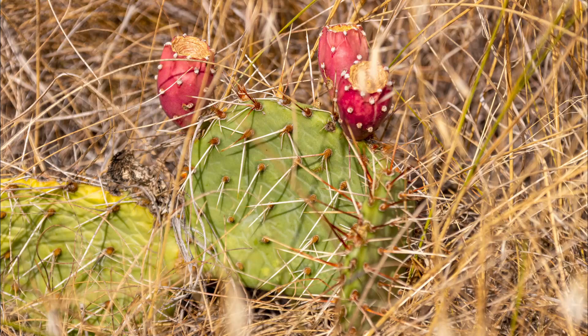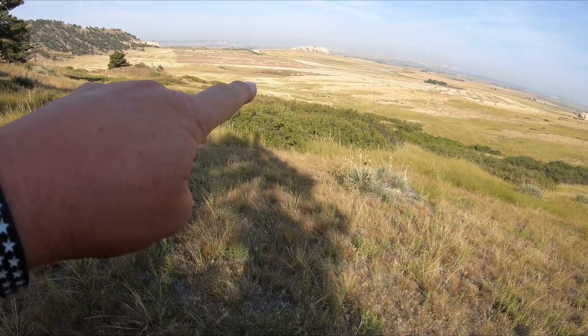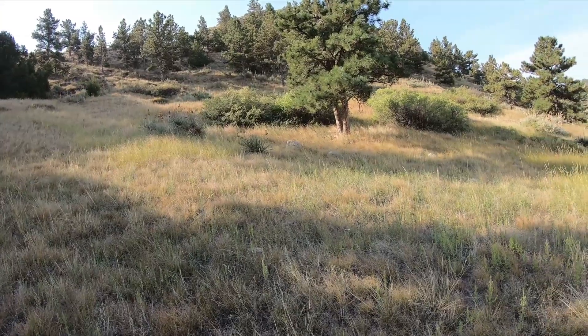Another reason to watch your step here so you don't step on a prickly pear. We've come a long way — the parking area is right about there. We're up into the trees now getting ready to take the last little bit. This last little bit is probably going to be the most strenuous part of the hike, but fortunately it doesn't look like it's going to last very long.